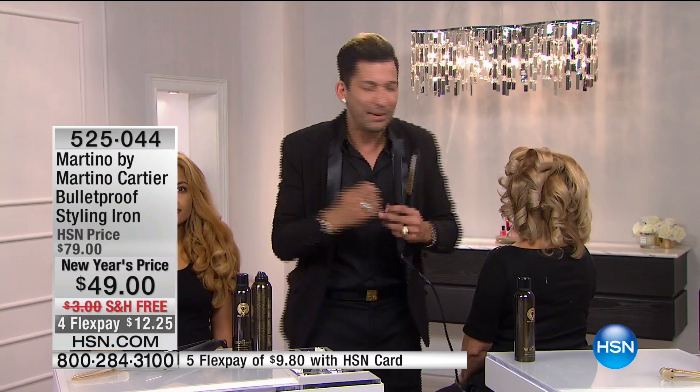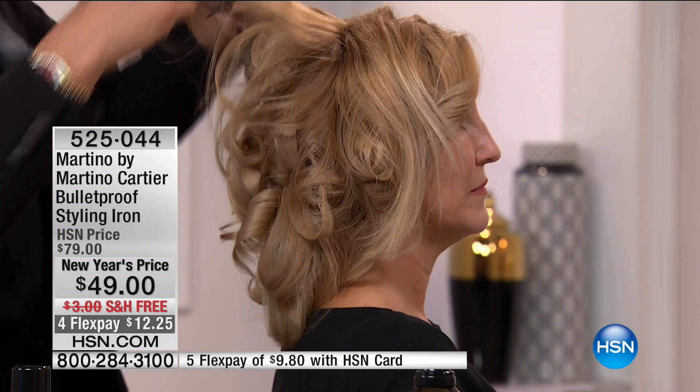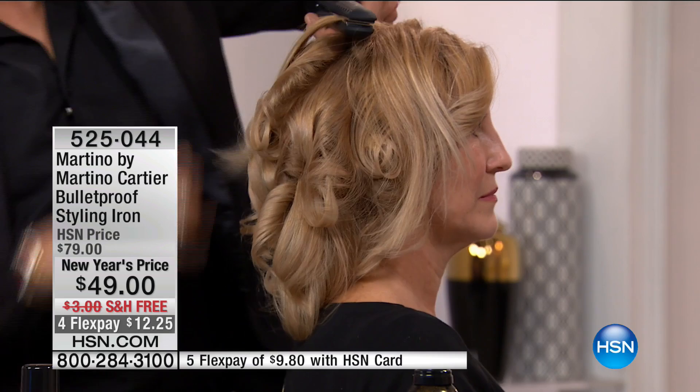Here's the before — flat, lifeless, fine, thin. Watch what happens. Simply take that section of hair, place it, and turn it.